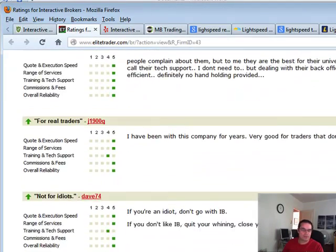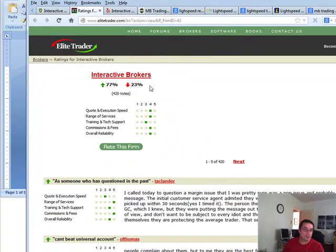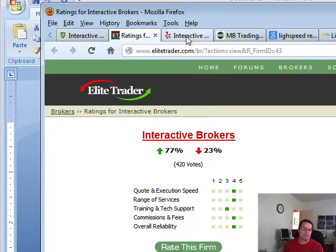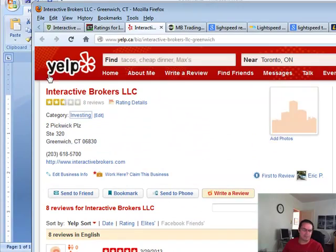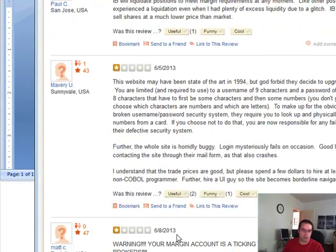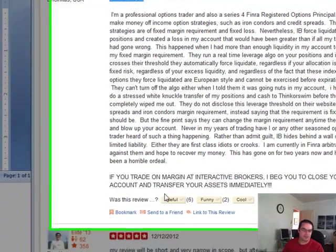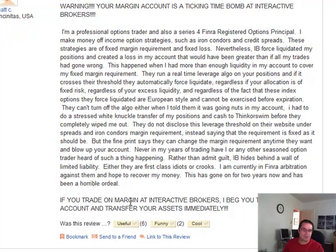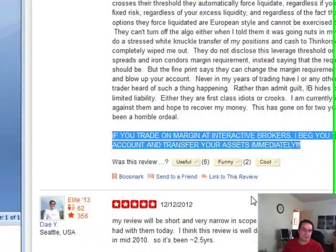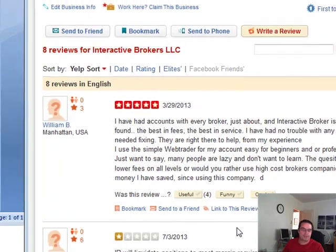This is a Lead Trader review — this one's not so bad, but that's probably just due to the fact that maybe they advertise with Lead Trader, so this might be kind of biased towards a positive review. Looking at Yelp, these are recent — March, July, that's like a few days ago, June, a month ago, June again. This is the one that really scares me: 'Warning, your margin account is a ticking time bomb at Interactive Brokers.' This one also screamed at me: 'If you trade on margin at Interactive Brokers, I beg you to close your account and transfer your assets immediately.' Something's going on over at Interactive Brokers.